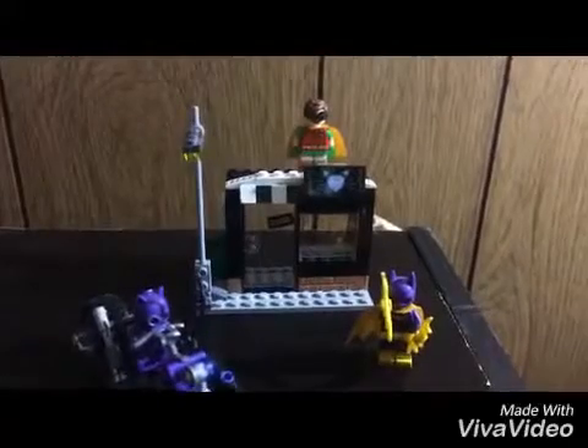Let's get a close up on the minifigures first. So it comes with Batgirl, Robin, and Catwoman. Take a look at Catwoman — I love the silver on her and her little whip.